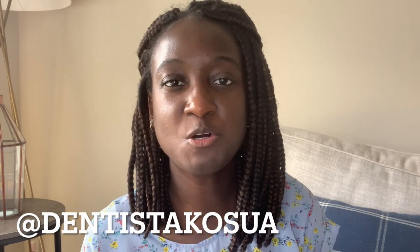Hello everyone, my name is Dr. Kosua. Welcome back to my channel, where I make informational videos for pre-dental students, dental students, and new dentists to help them with their journey to dentistry. In this video, I'm going to be answering some frequently asked questions about my experience with the National Health Service Corps scholarship — receiving it — so if you're interested, please stay tuned.